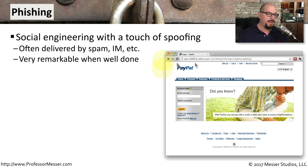A good example of phishing is this PayPal login screen — except this really isn't a login screen at PayPal. It's one that the bad guys constructed to look exactly like a PayPal login page so that you would be enticed to provide your username and password. You usually end up on one of these pages by clicking on a link inside of an email or responding to a link sent to you over instant messaging.